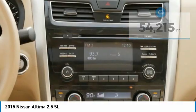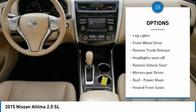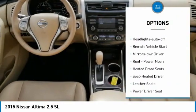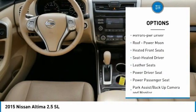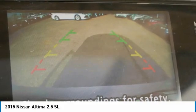Here are some of this vehicle's great options: aluminum wheels, heated side mirrors, traction control, remote keyless entry, fog lights, FWD, remote trunk release, headlights auto off, remote vehicle start, and mirror memory.